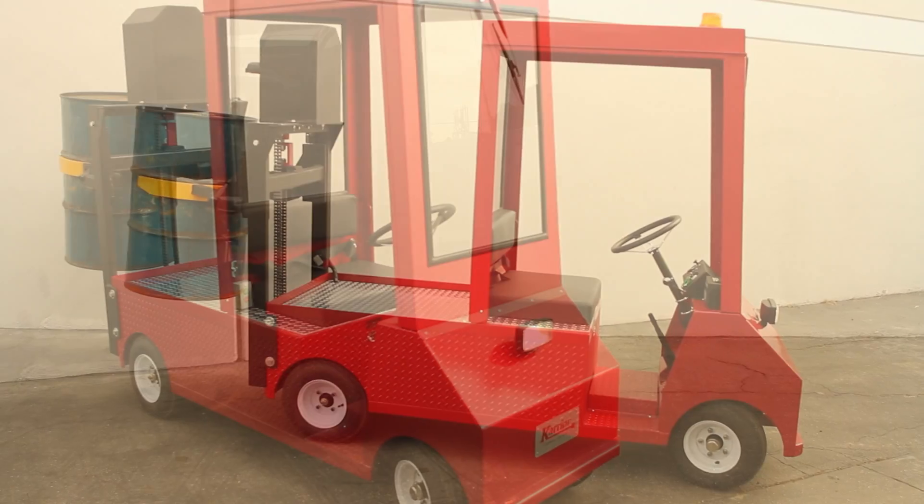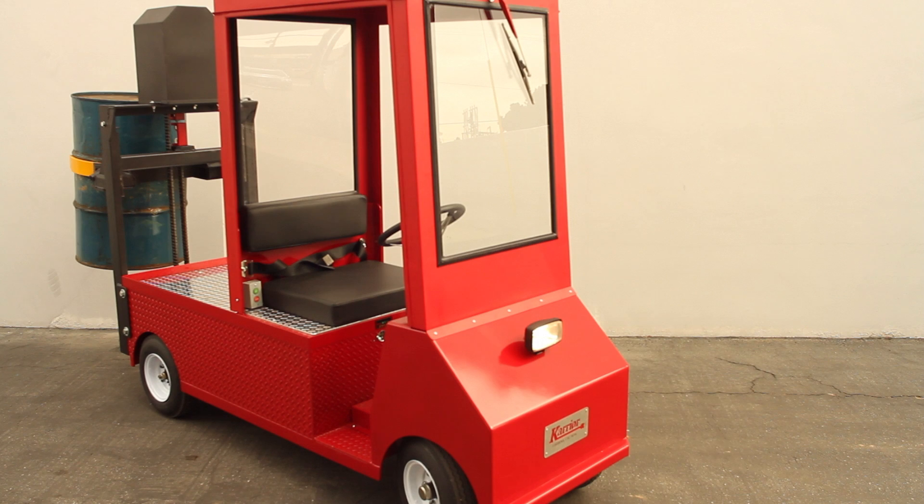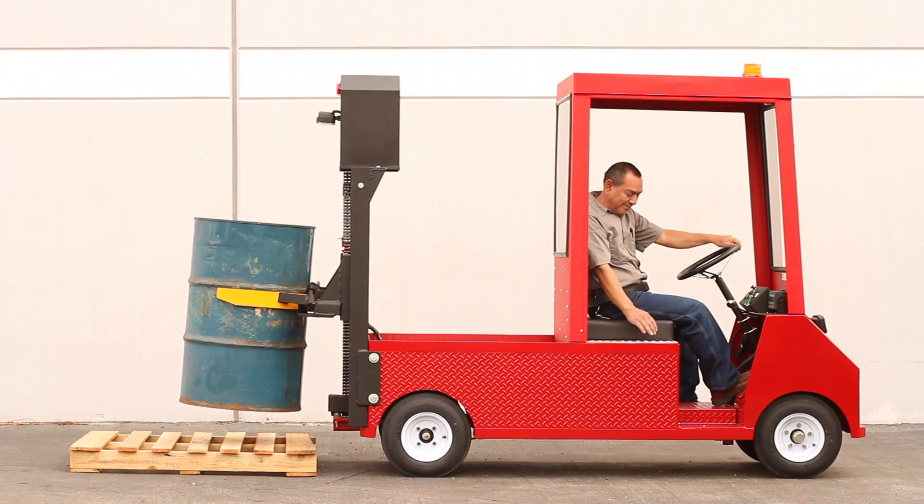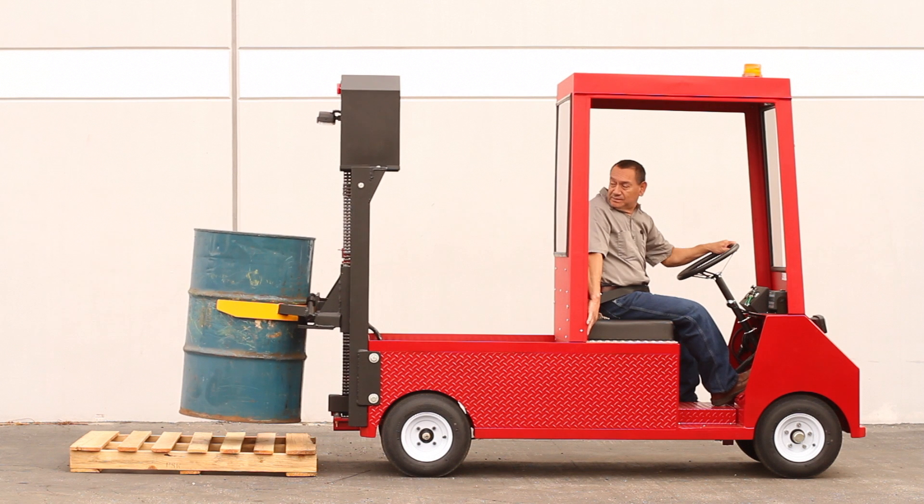The Carrier XP Barrel Mover measures 120 inches long and 30 inches in width, allowing it to easily navigate through aisles in any workplace.